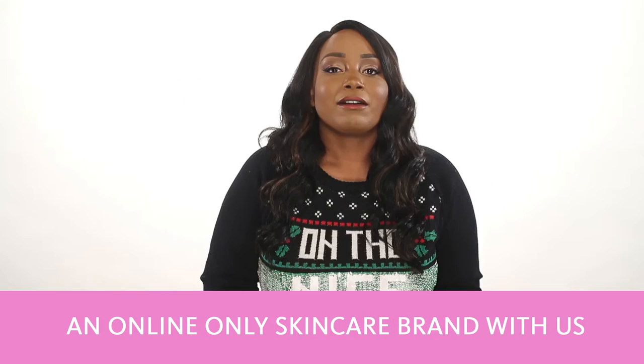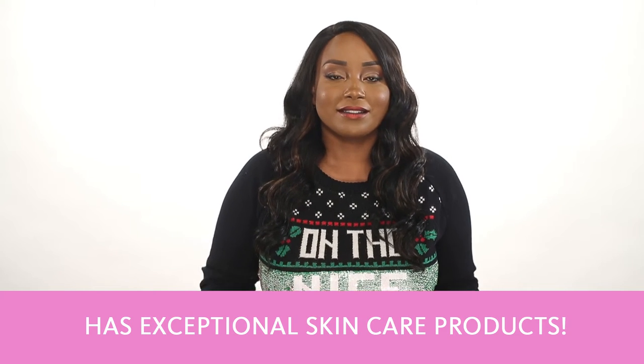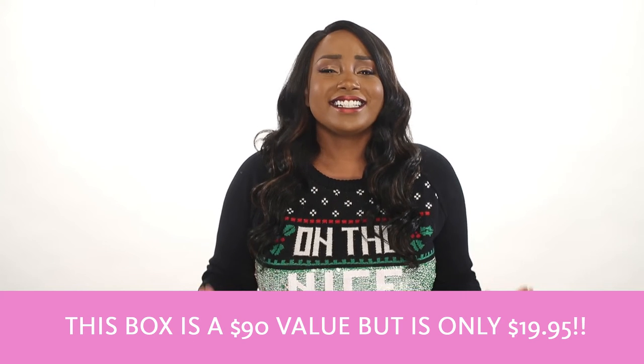This brand is an online-only skincare brand with us at the exchange that has exceptional skincare products. This box is a $90 value, but it's only $19.95!